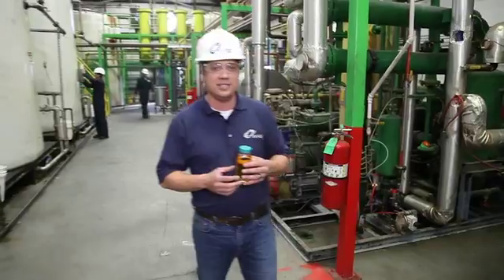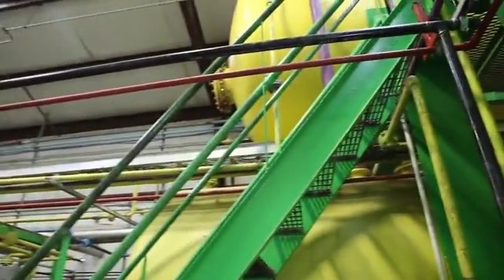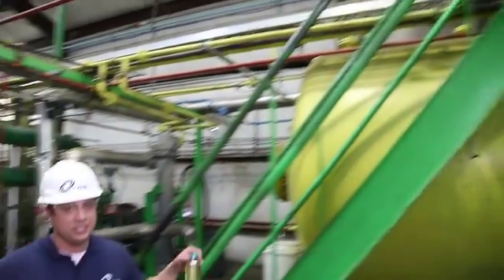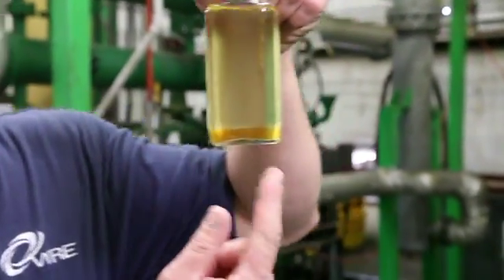Now, in addition to the biodiesel, we make a second product called glycerin. And in order to separate the two, we have to give the liquid time to settle, and that's what we do in these two large yellow tanks here. If you were to look inside these tanks, you'd see something that looks like this, where we have the biodiesel on the top and the glycerin on the bottom.